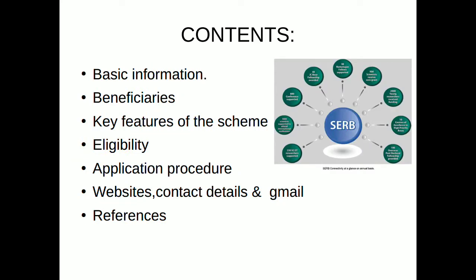In this presentation we are going to cover the following contents: basic information, beneficiaries, key features of the scheme, eligibility, application procedure, websites, contact details, Gmail, and references for the scheme.